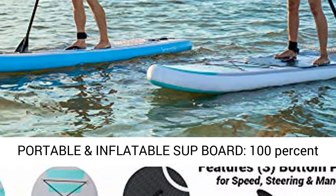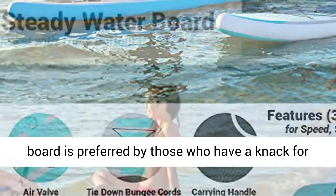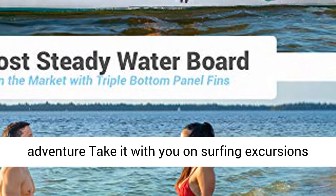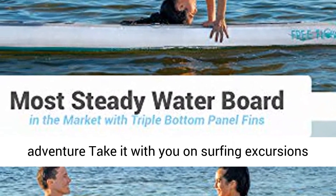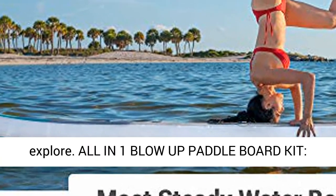Portable and Inflatable SUP Board — 100% Travel Friendly. This unique SUP inflatable paddleboard is preferred by those who have a knack for adventure. Take it with you on surfing excursions, or keep it in your car for those times you want to explore.